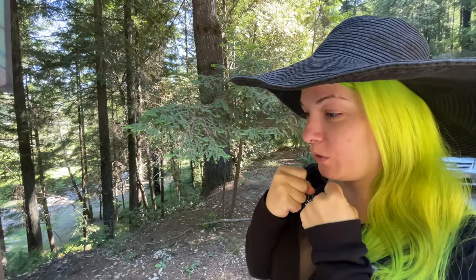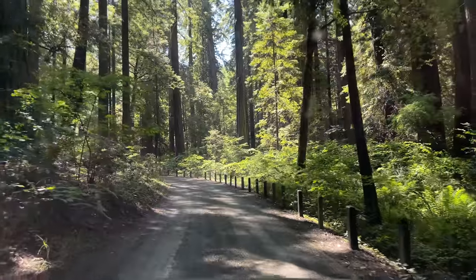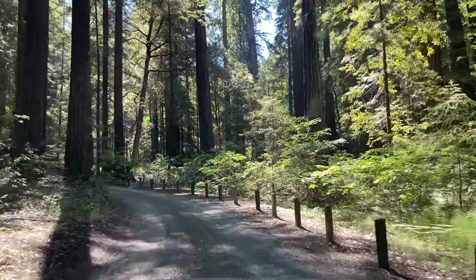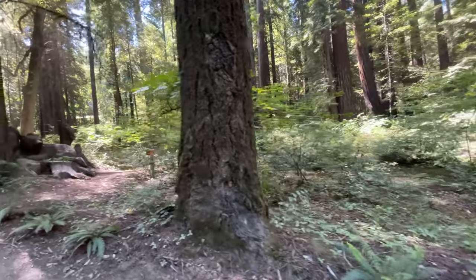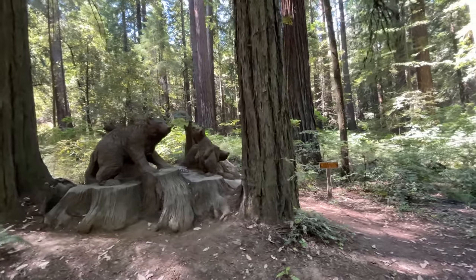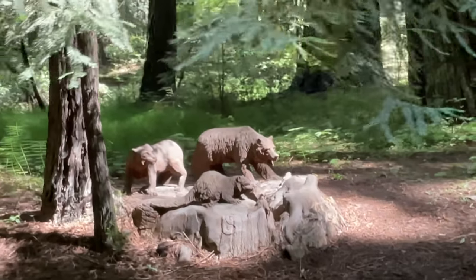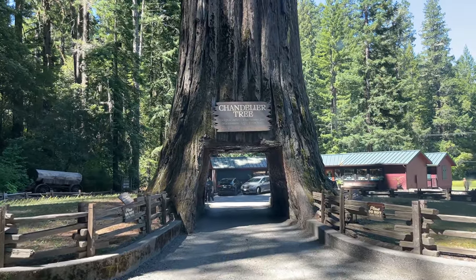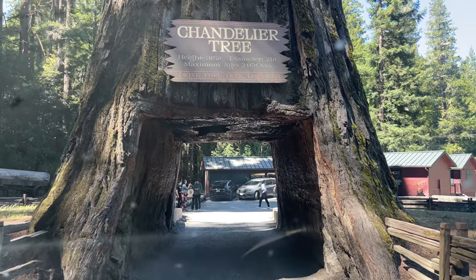I feel like a fairy or an elf. So many choices. This is quite an experience. And still none of these are so large that you can take your car through it. Throughout the drive, they have these little wooden carved figures — animals. It's beautiful. I had no idea. I really just thought it was a tree you just drive through and then that's it. The chandelier tree: height 315 feet, diameter 21 feet, maximum age 2,400 years — drive-through tree in Leggett, California.